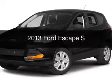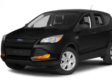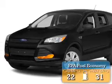This is a used 2013 Ford Escape. It's powered by front wheel drive, engine, and an automatic transmission. Great fuel efficiency.